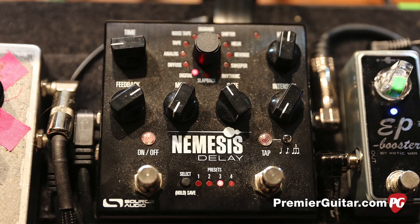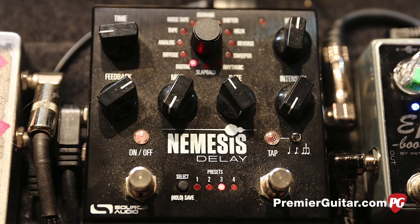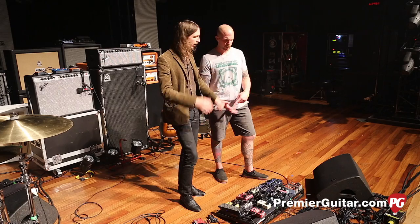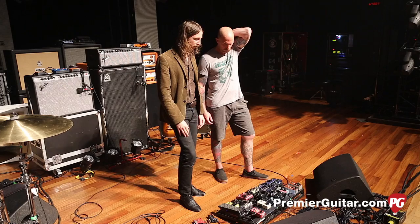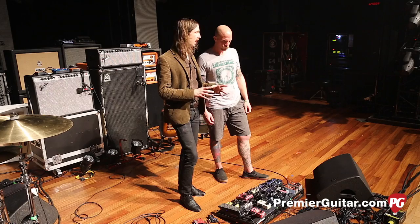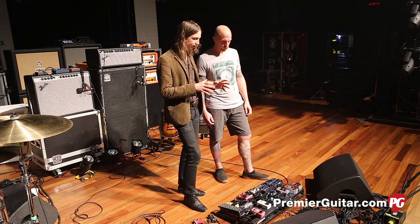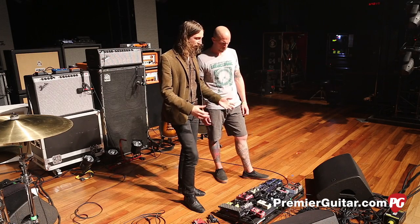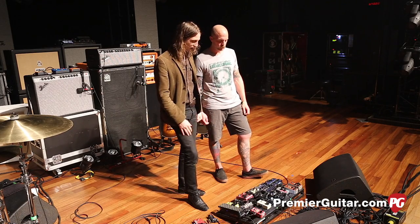From there we go to two delay pedals. The Nemesis, the Source Audio pedal — that's a really cool pedal that's saved my ass recently. You can save eight different presets, and they have an app where you can really dive in and get crazy far-out options for delays. Just for song to song, getting the tempo as accurate as possible without tapping it — some of those delays you don't have room to be off any amount — so you can mid-song shift through and change the delay settings to something you know is going to work for each song.